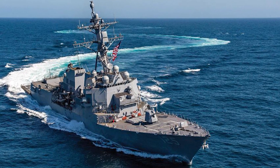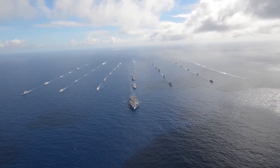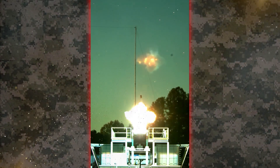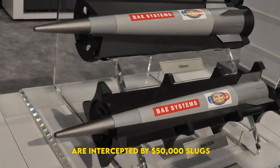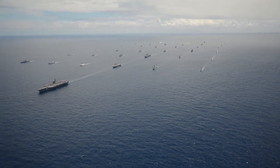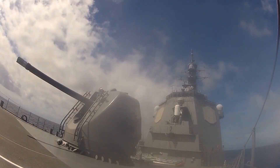Picture an Arleigh Burke destroyer retrofitted with two sleek turrets where the 5-inch cannon once sat. Under the deck, capacitors hum like a giant subwoofer, drawing power from the ship's gas turbines between shots. In wartime, the captain fires a burst — seven projectiles leave the rails in just 60 seconds, each tracing an incandescent lance over the horizon. Enemy anti-ship missiles that cost $2 million apiece are intercepted by $50,000 slugs. Hardened bunkers ashore crumble before troops even hear the supersonic crack. That was the dream briefed to Congress in the early 2010s — a dream that could have given surface fleets magazine depth measured in hundreds of rounds rather than dozens of missiles.